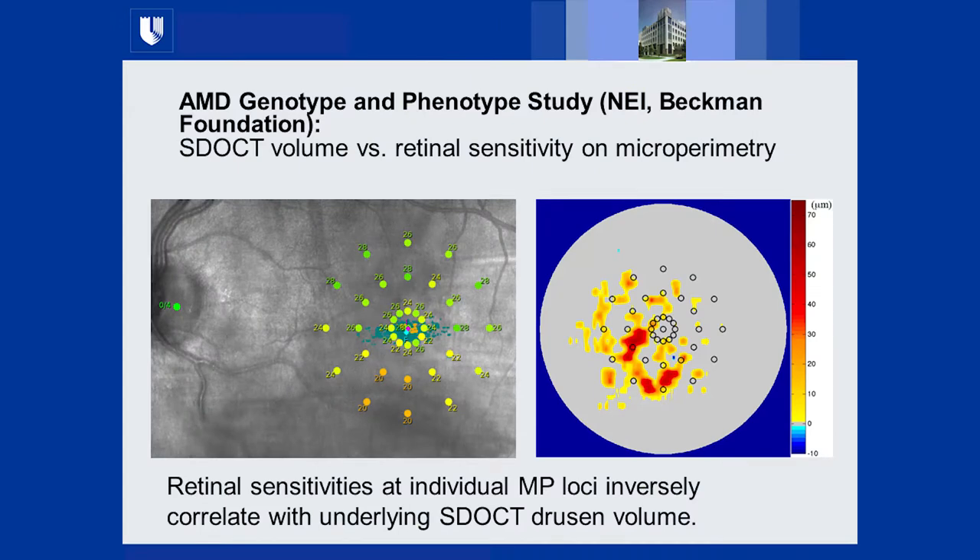The Beckman study — now renamed the Stephen Ryan Macular Initiative — has completed a pilot and is planning a five-year large longitudinal study with Duke as a site. In the pilot, retinal sensitivities at individual microperimetry loci inversely correlated with SDOCT drusen volume: wherever drusen are thick, cone and rod function overlying them is decreased. While these analyses are time-consuming, we perform them at the Reading Center for GA trials and continue advancing this important area of investigation.